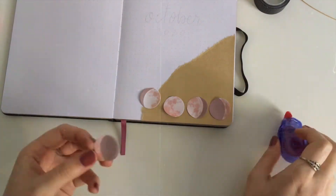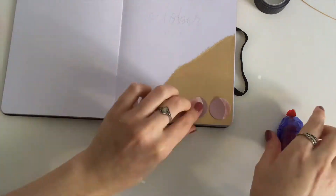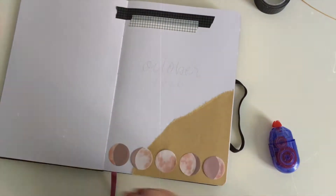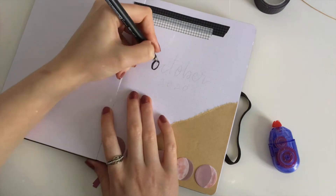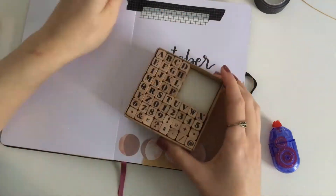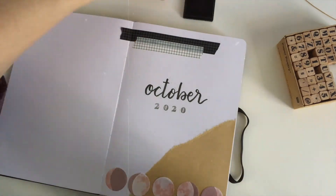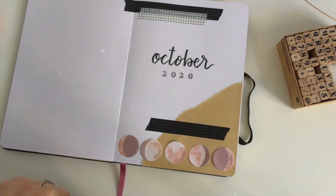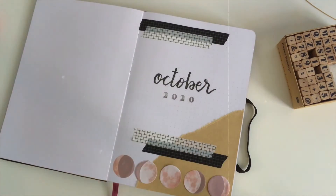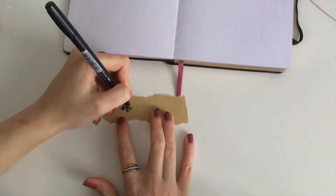I also have a discount code if you want to use it and get like 12% off of your order. I am using my stamps to stamp 2020 because I felt like this font would match this theme quite nicely. And I also used this washi tape — it's also from Paper House because I really like these simple geometric washi tapes.